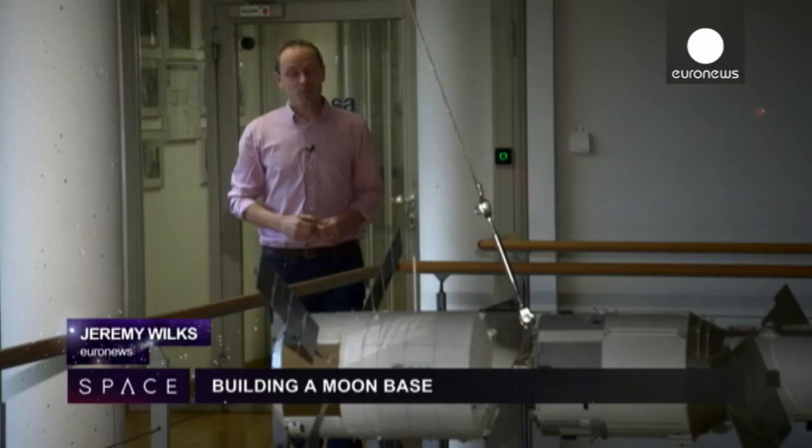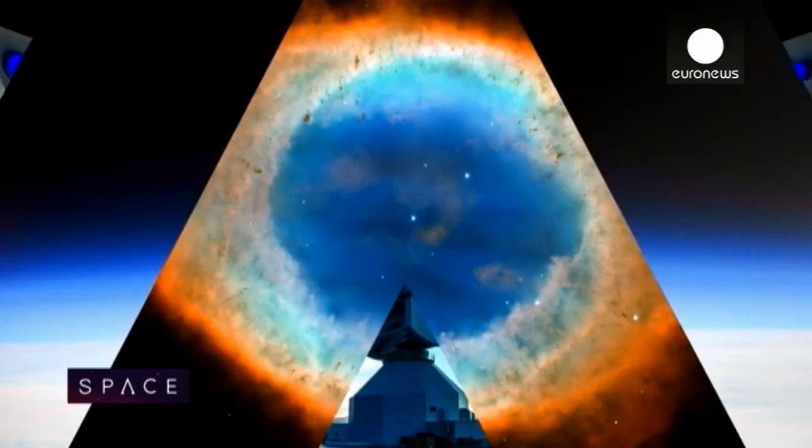Hello and welcome to Space. The head of the European Space Agency says he would like to build a permanent base on the moon. It's an incredible plan, and we're here in Cologne at the European Astronaut Centre to meet some of the people who might make it happen. So how do you build a base on the moon? Let's have a look.